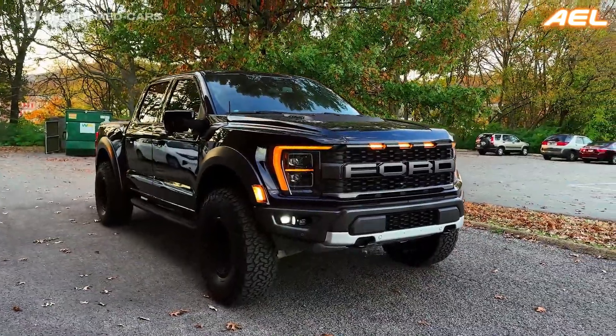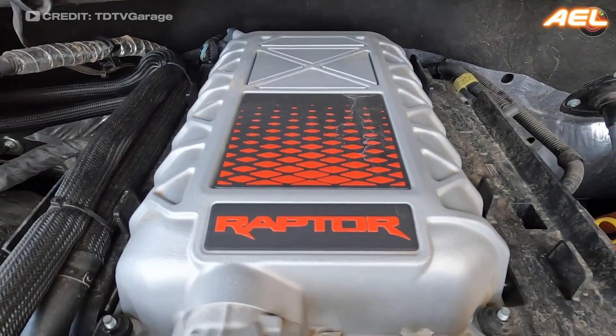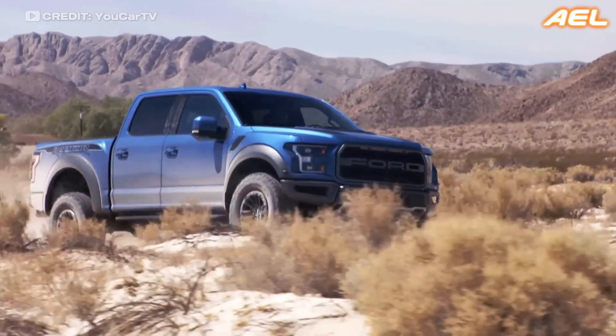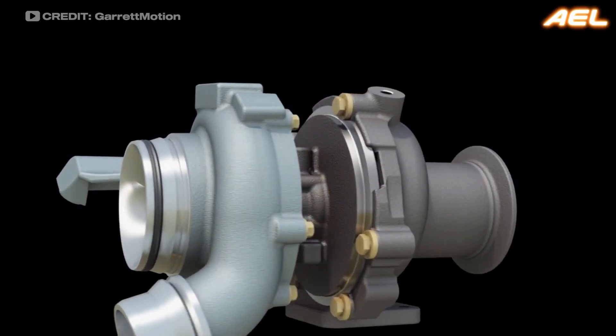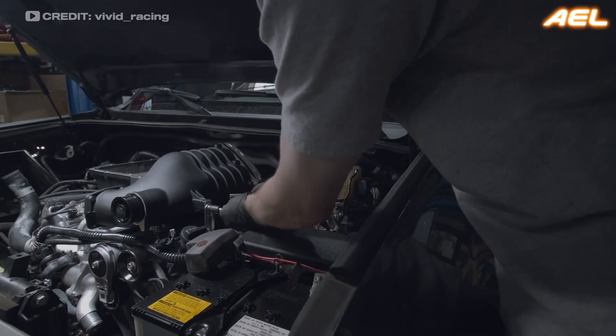Another exciting development is the growing popularity of turbocharged engines in off-road vehicles. The Ford F-150 Raptor, for example, uses a twin-turbocharged EcoBoost engine to provide the power needed for serious off-road adventures while still offering decent fuel economy for daily driving. This trend highlights the versatility of turbocharging technology and its ability to adapt to different driving conditions and vehicle types.